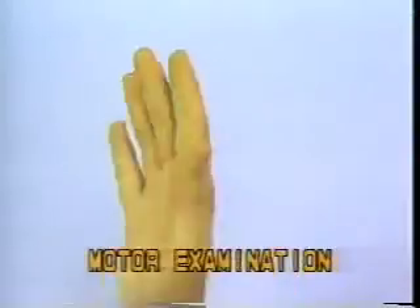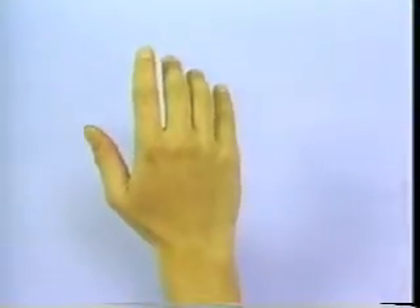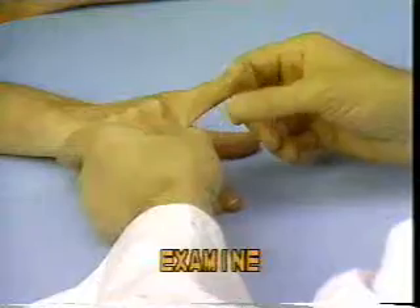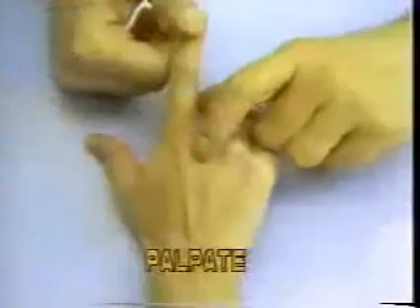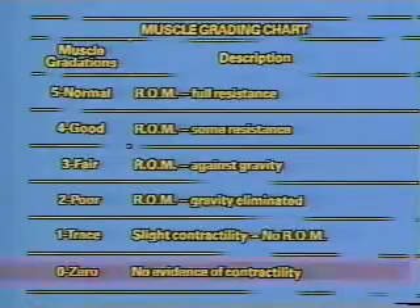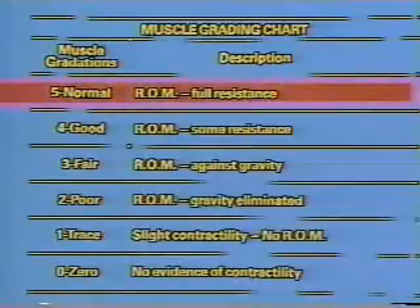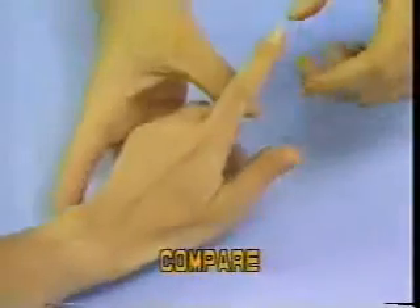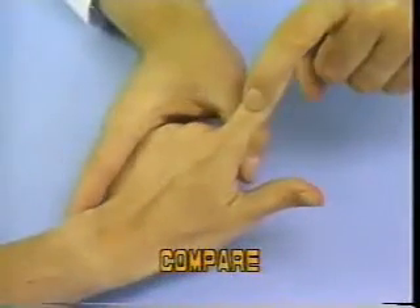Motor Examination. When testing motor function, the examiner is reminded to examine individual muscles or groups of muscles. Palpate the tendon or muscle and record the strength according to the 0 to 5 muscle grading chart, where 0 indicates no evidence of contractility and 5 indicates complete range of motion against full resistance. Always remember to compare the strength of one muscle or group with its counterpart on the opposite side.